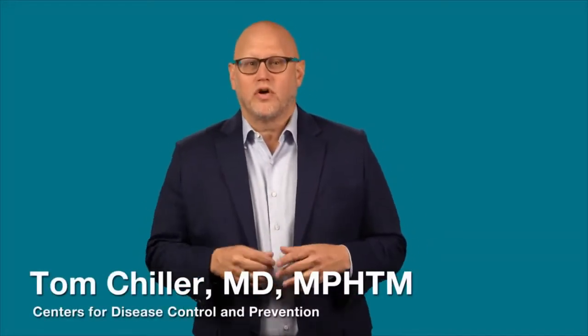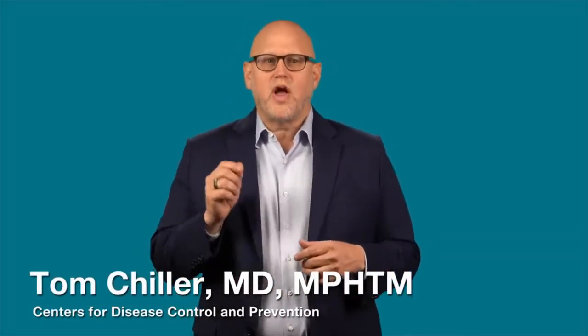The virus that causes coronavirus disease is spreading in some of our communities. This disease, also known as COVID-19, is thought to spread mainly from person to person through respiratory droplets produced when an infected person coughs or sneezes.